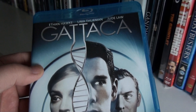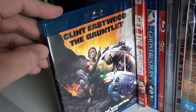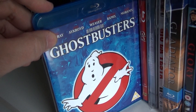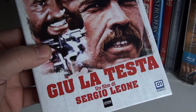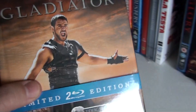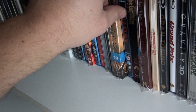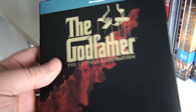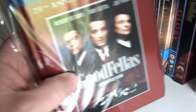Gattaca — which is highly underrated, a fantastic neo-noir sci-fi thriller. The Gauntlet. Get the Gringo. Ghostbusters. The UK steelbook of The Girl with the Dragon Tattoo. This is the Italian edition of Giù la Testa, also known as Fistful of Dynamite or Duck, You Sucker! The Digibook of Gladiator. Glory. And the Godfather Trilogy — the Coppola Restoration. This is the Digibook of Goodfellas.